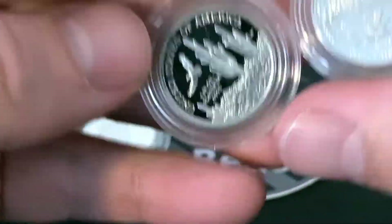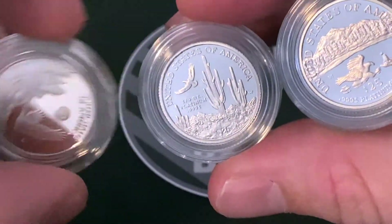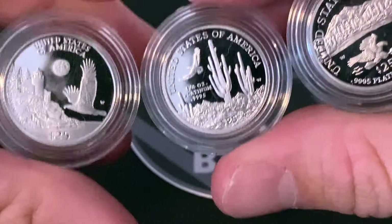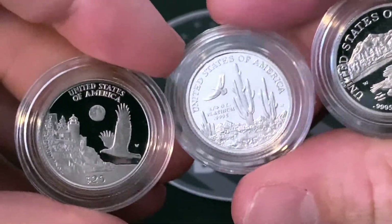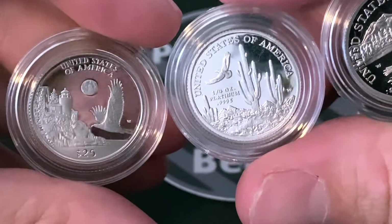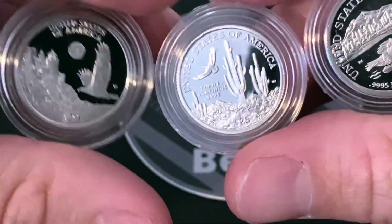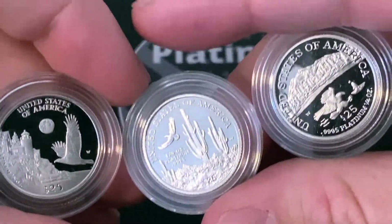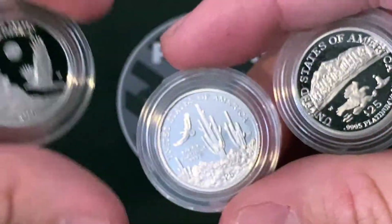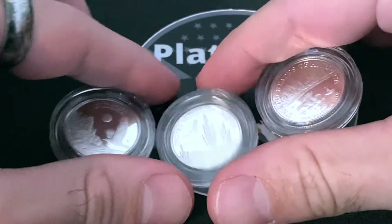All three of these reverse designs really kind of scream America. You've got the desert on the back of that one, and I think this is the east coast because the eagle is soaring to the left towards the coast. I'm going to have to look up where these locations are — this one seems like it's probably either New Mexico or Arizona, that one may be Colorado or something, and this one might be the east coast. Platinum proofs are really cool because they all feature a different design.